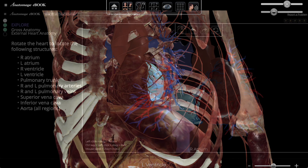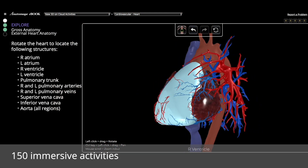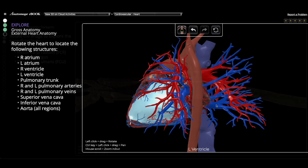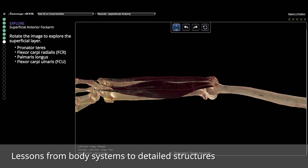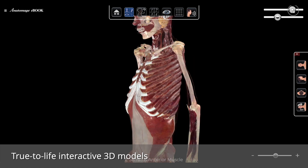With 150 immersive activities, there's never a dull moment when learning anatomy. Whether you're learning about an entire body system or a specific anatomical structure, Anatomage eBook completes the learning experience with true-to-life 3D models to interact with.